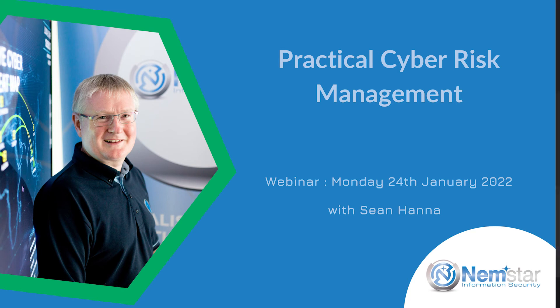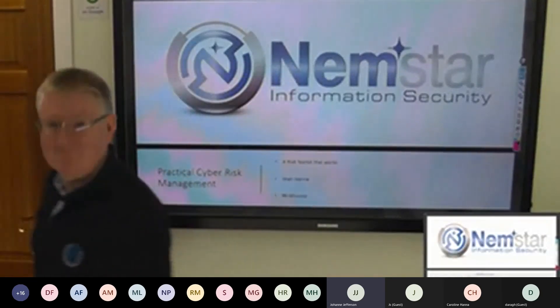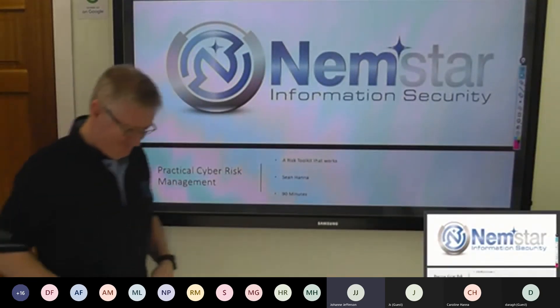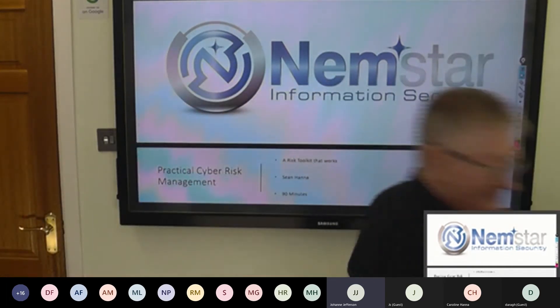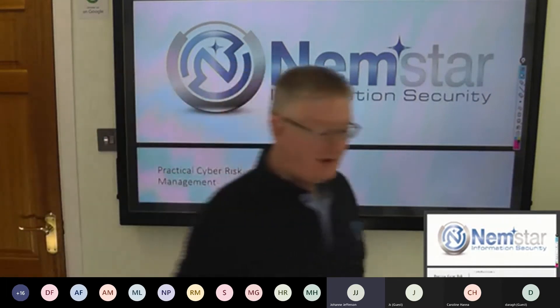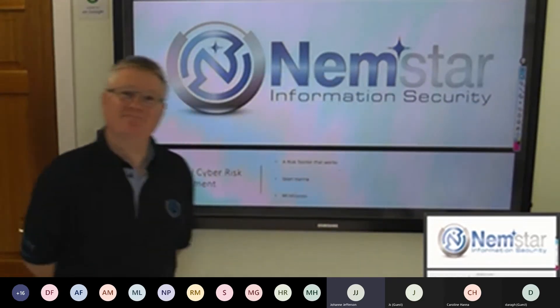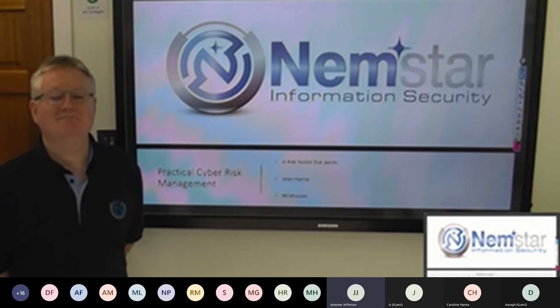Hello, everybody. Thanks for joining us today for our session on practical cyber risk management. This was a really popular course, so it's nice to see lots of you here today. The session will last 90 minutes and we'll have a Q&A at the end. Your microphones will be on mute throughout the session, so if you've got any questions, just type them into the chat box.